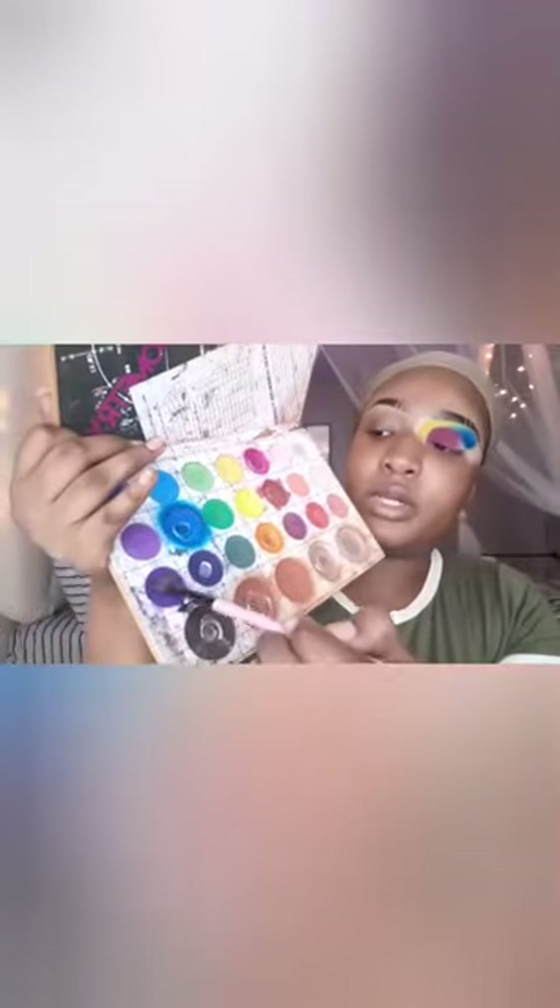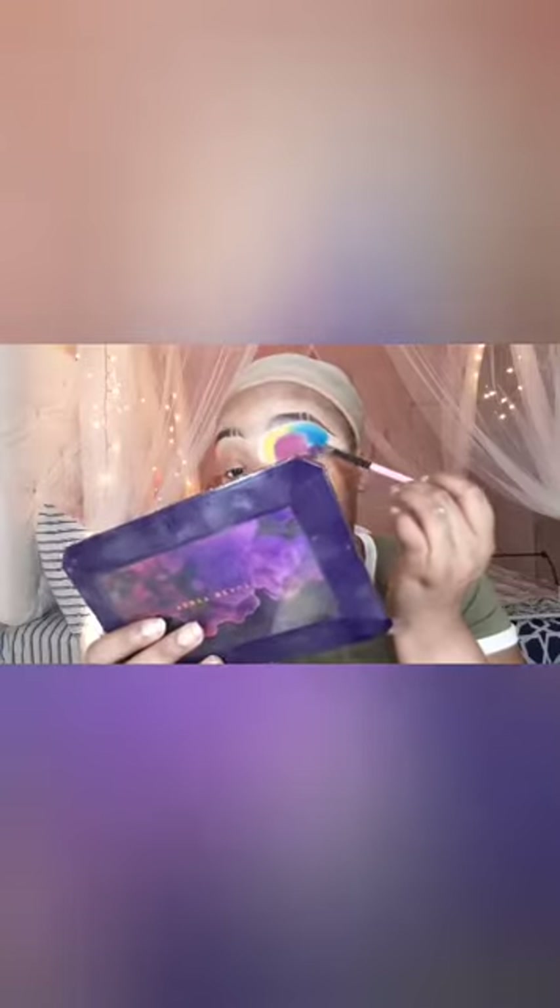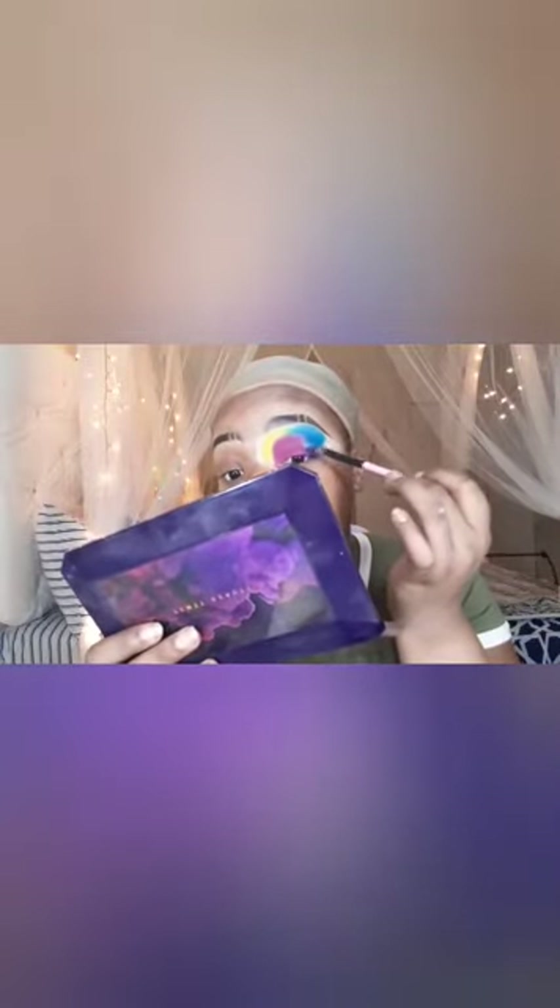The next color I'm going into is this pretty deep purple shade. I know y'all wondering why I'm not switching out a lot of brushes — it's because I have this brush cleaner from The Crayon Case. You rub the brush on it and knock off the dust. I'm not super fancy like that, so I'm just going to put this on the outer portion of my eye.